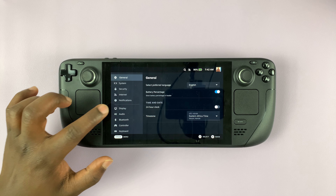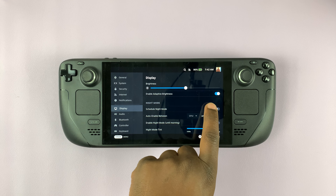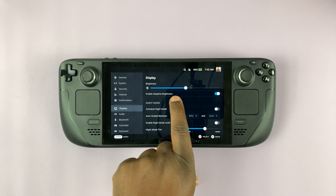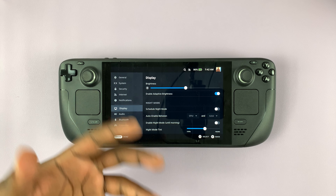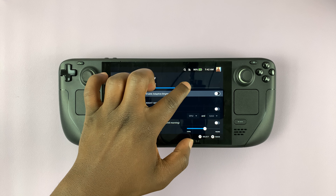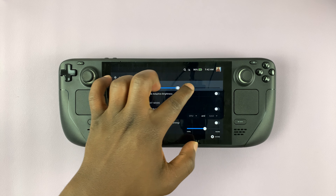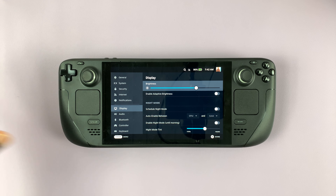On the Settings page, go to Display. First, turn off Adaptive Brightness, which is basically automatic screen brightness — it automatically changes the screen brightness. If you turn that off, you can adjust screen brightness manually, and it's going to stick to whatever screen brightness you choose.